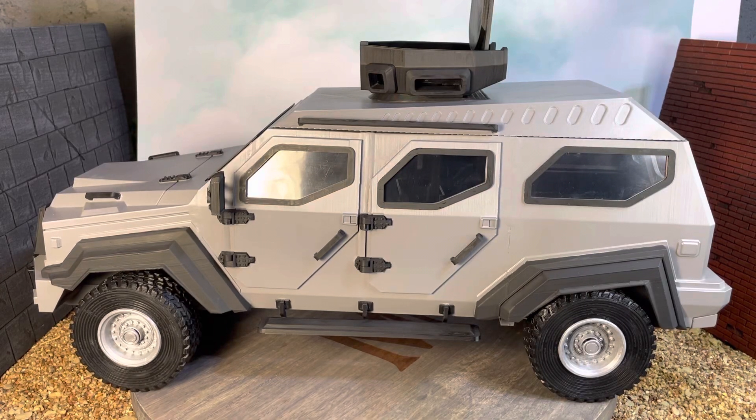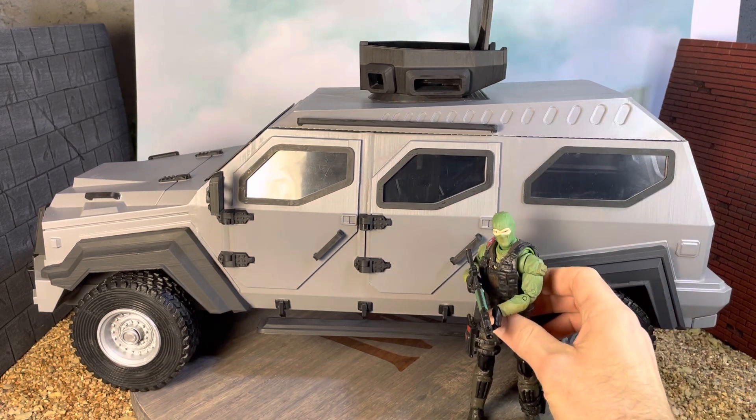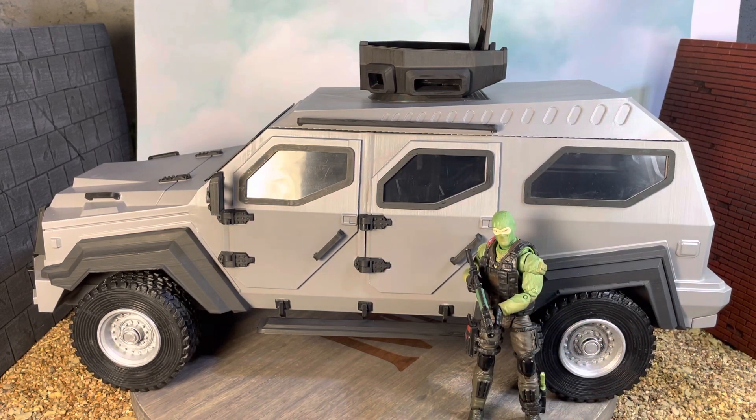Good day, fellow collectors. This is ML Series coming at you with a 1:12 scale classified vehicle by Rippep Studios. It is the Conquest Knight Xtreme Vehicle.